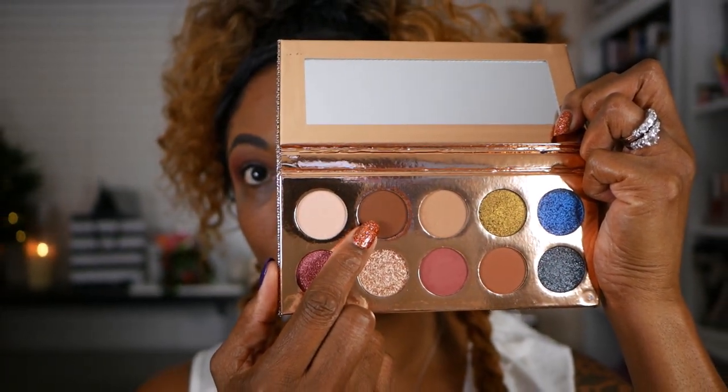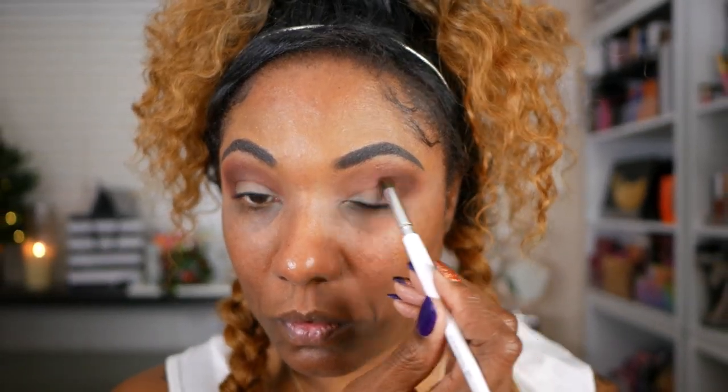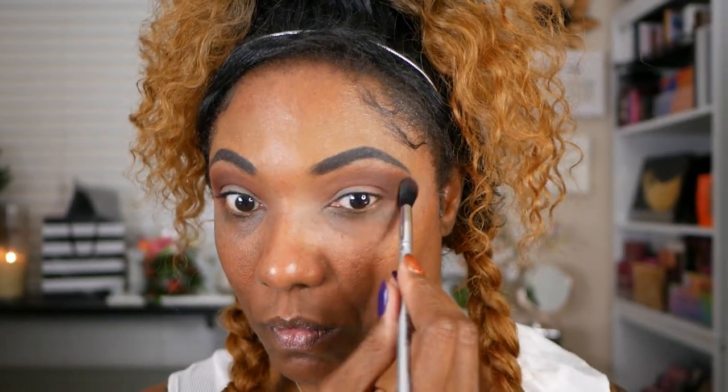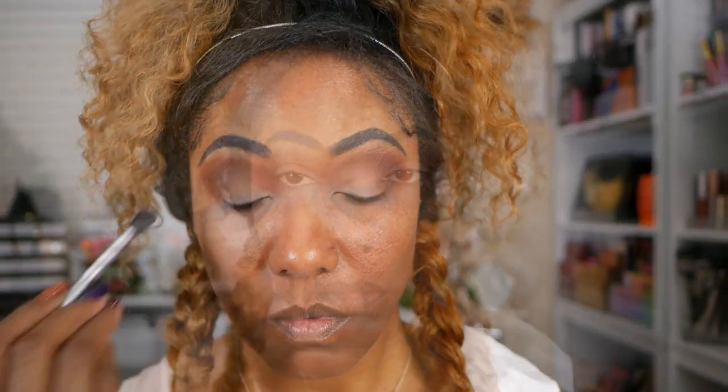I'm going to go into the color Chains, which is a nice deep brown shade. I'm going to use that to deepen my outer corner and blend that into my outer crease area as well. These shadows blend very nicely into each other — I really like the mattes in this palette. I'm just taking that brush with the leftover shadow and blending out the upper portion of my lid to make sure everything is blended together nicely.